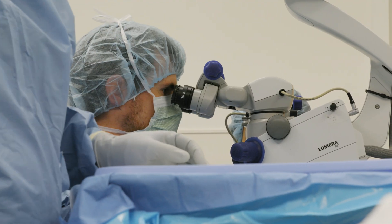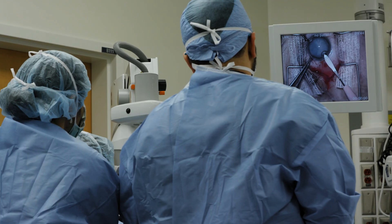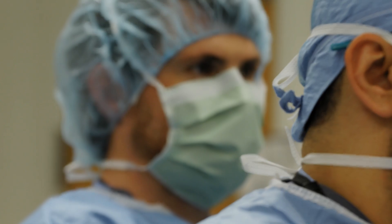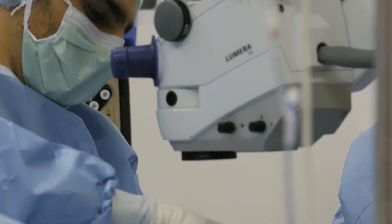We start surgery as a second year, or PGY3, and we finish with well over 200 cataracts. We also have access to very experienced glaucoma surgeons that you can sign up cases with, and very experienced retina faculty as well.